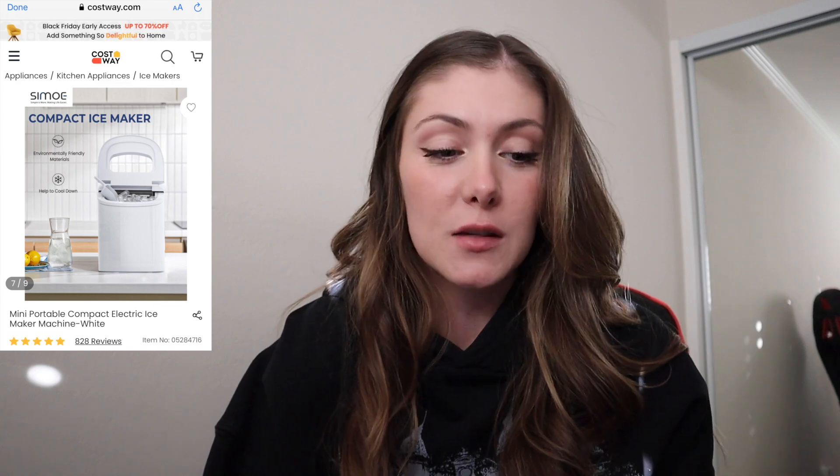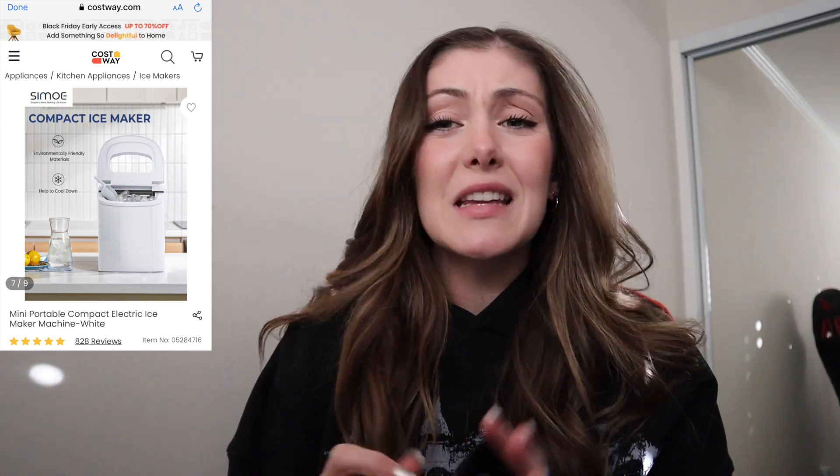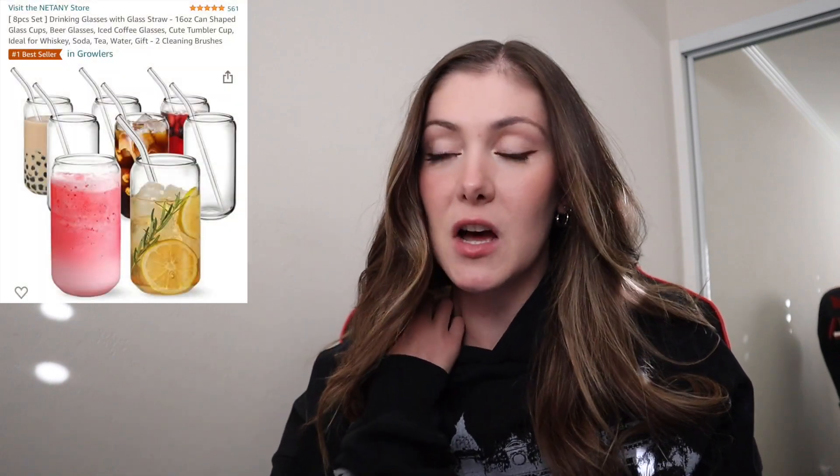I have a couple different categories — I'm just going to start with the miscellaneous category. The first thing is an ice maker, this is one I got from Costway. If you like iced coffee, or if you know someone who loves iced coffee or just iced drinks in general, this ice maker is definitely worth it. Speaking of iced coffee and drinks, these cups from Amazon — I love them so, so much, and they come with glass straws as well.